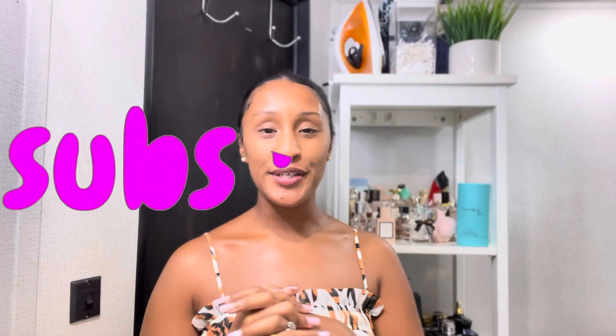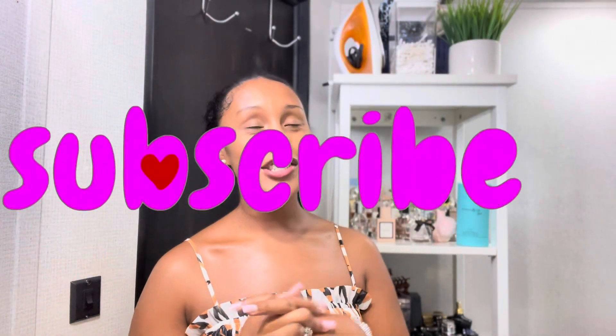Aloha beautiful people! Welcome back to my channel. My name is Kami. Today's video I'm going to be sharing three new fragrances that I've added to my collection. I'm so excited.